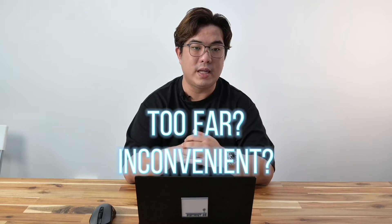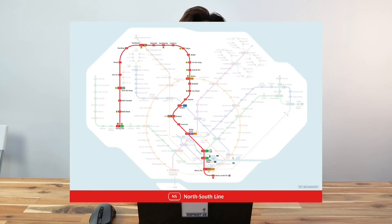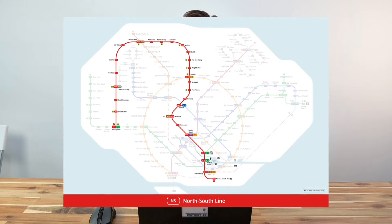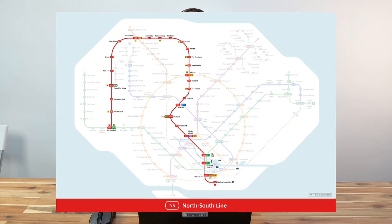But is it really that inconvenient? With the new Canberra MRT station that started its operation in December 2019, this new addition to the north-south line connects Canberra residents directly to Orchard, Bugis, and City Hall in about 35-45 minutes. Not exactly a very short MRT ride, but a convenient direct access to the city.